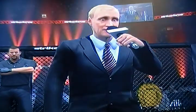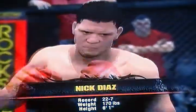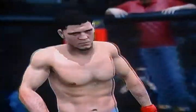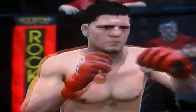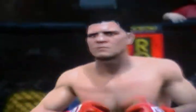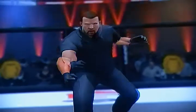And now, introducing his opponent, fighting out of the red corner, specializing in jiu-jitsu, fighting out of the United States — Nick Diaz! Are you ready? Are you ready? Let's get it on!